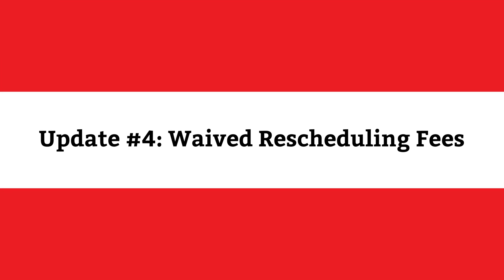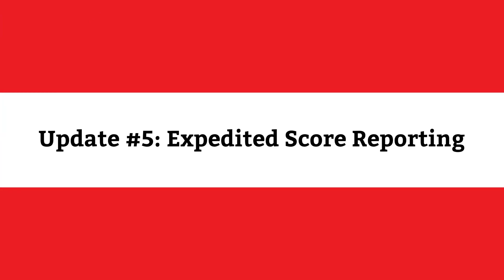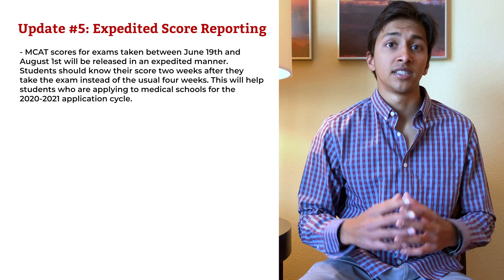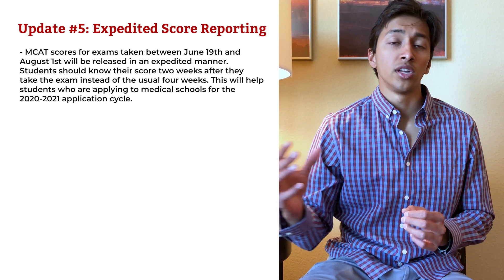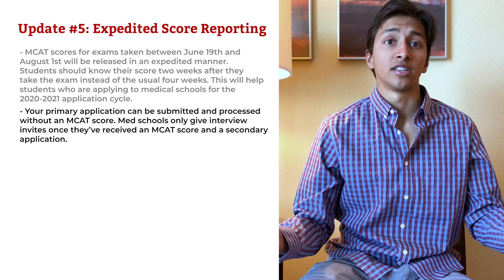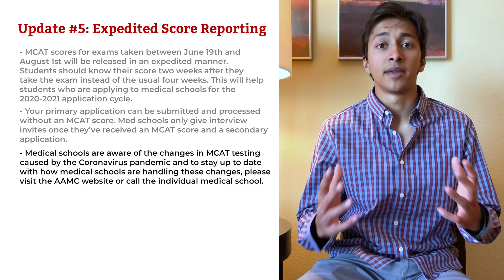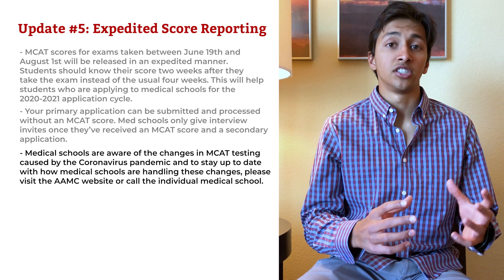Update number four: All rescheduling fees have been temporarily waived by the AAMC. Update number five: MCAT scores for exams taken between June 19th and August 1st will be released in an expedited manner. Students should know their score two weeks after they have taken the exam, instead of the usual four weeks. This will help students who are applying to medical schools for the 2020-2021 application cycle. Your primary application can be submitted and processed without an MCAT score, but schools only give interview invites once they have received an MCAT score and secondary application.